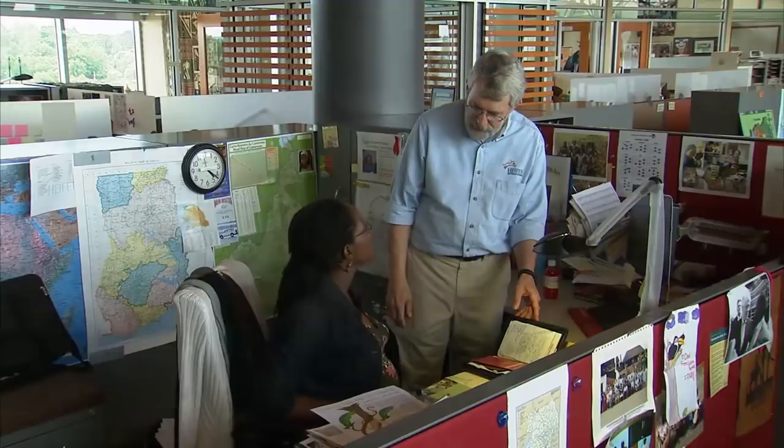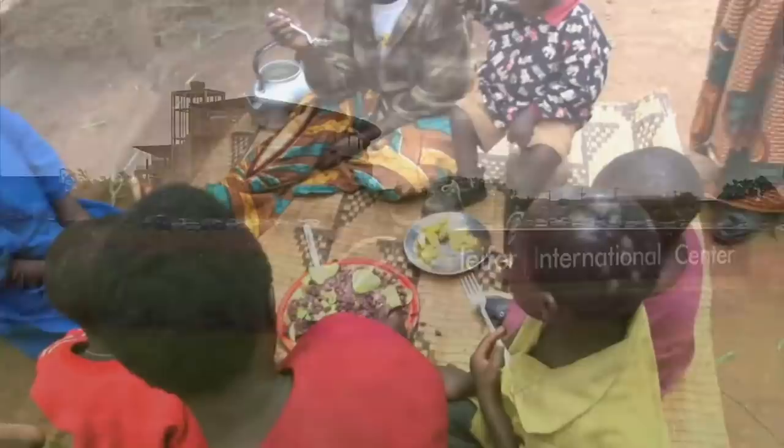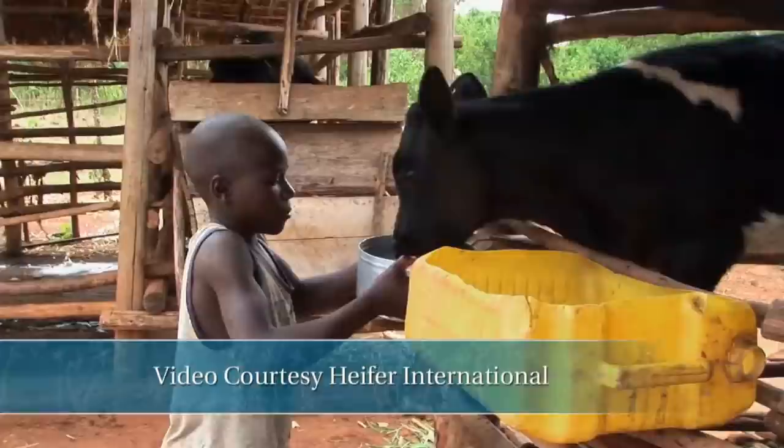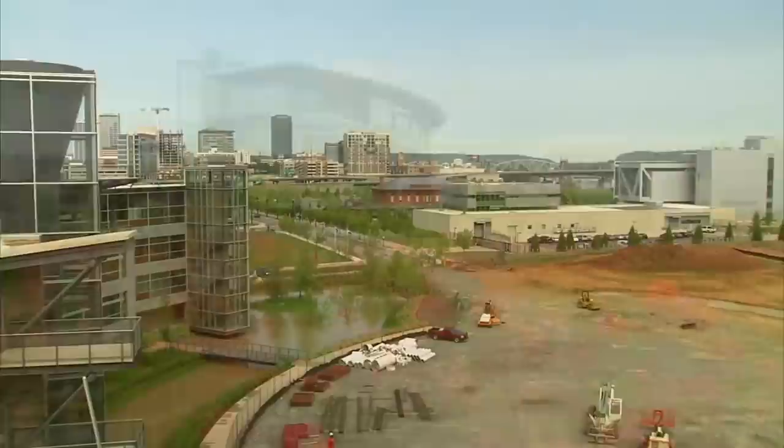Heifer International is a solution to world hunger and poverty. We have projects in 57 countries around the world where we teach people how to become self-reliant by giving them livestock and training in how to use those livestock. A cow or a couple of goats can actually transform the lives of a family living in a developing country. We realized over the 60 years that we've been working, we really need to be doing things in an environmentally sustainable way — you don't degrade the environment. Everything Heifer does must be environmentally sound. We would be hypocrites if we did anything else.